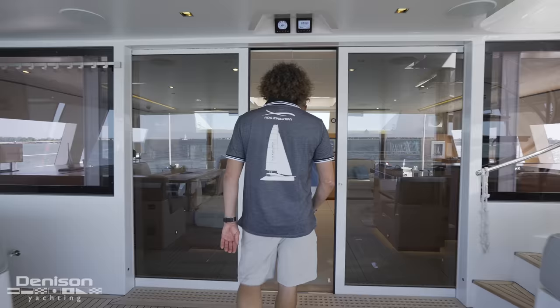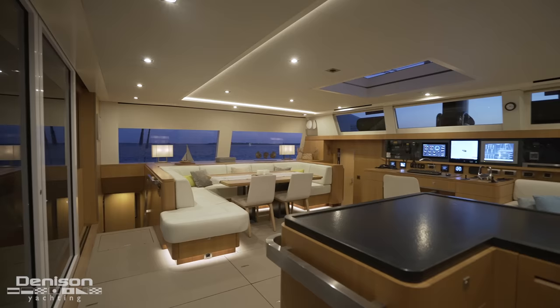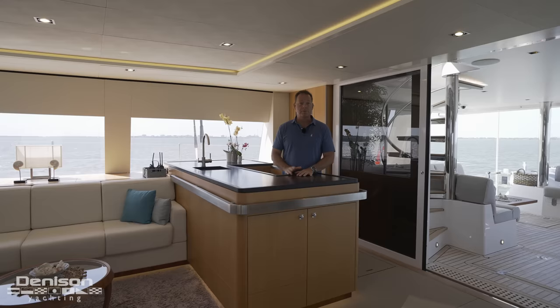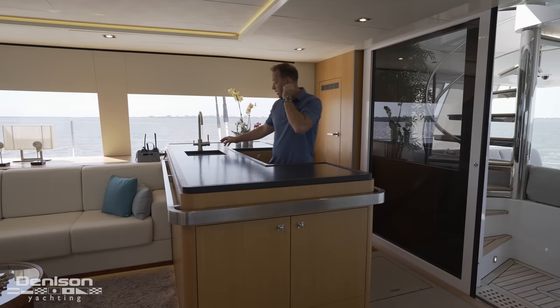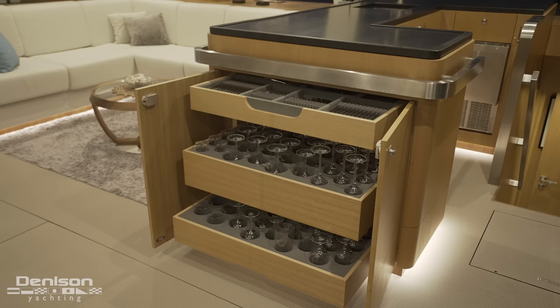Now that we've finished the exterior, let's head inside and have a look at the salon. One thing that stands out right away is the beam — with a boat almost 40 feet wide you get a really large salon with ample volume and lots of storage. Over here on the starboard side we've got a very large drinks bar with an ice machine, a full-size drinks refrigerator, a sink, and filtered water right there so you can fill your water bottles. On the inboard side of the wet bar is a very nice storage area for all your wine glasses.